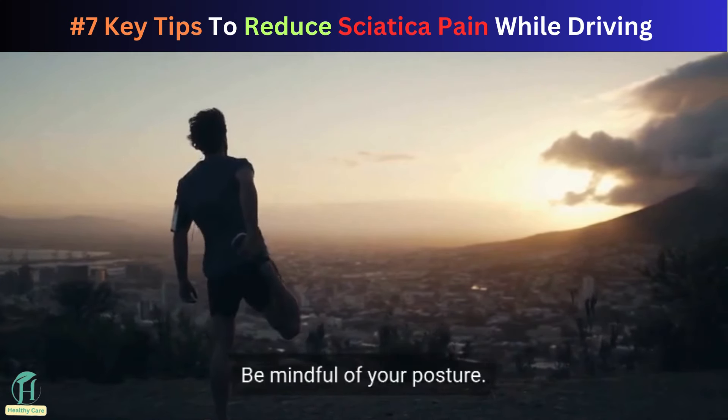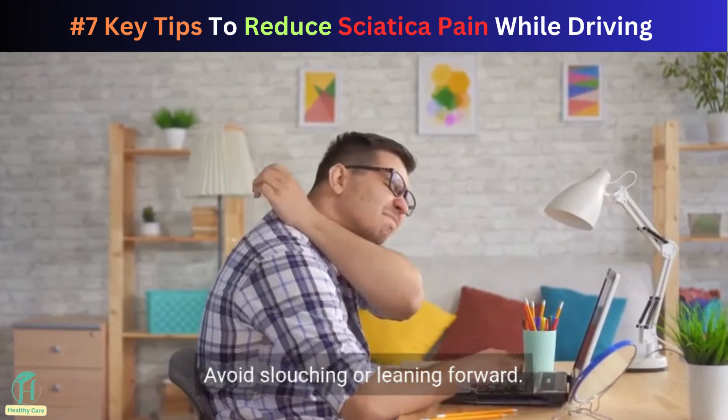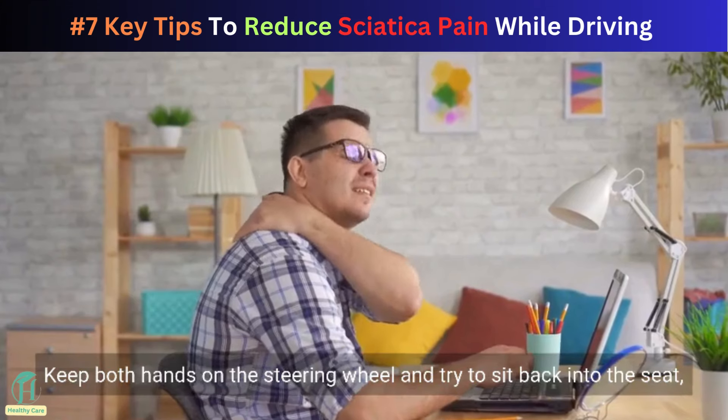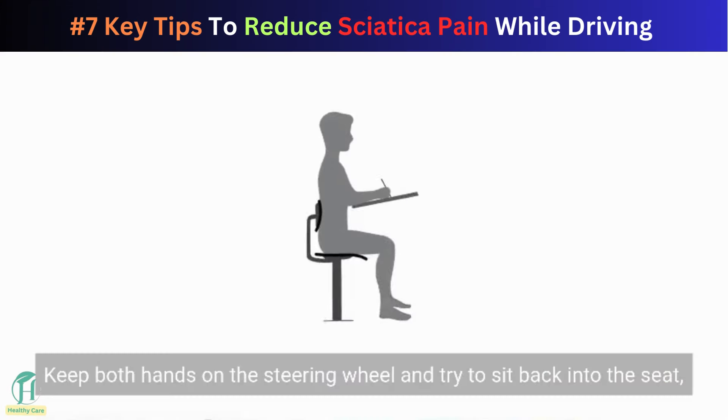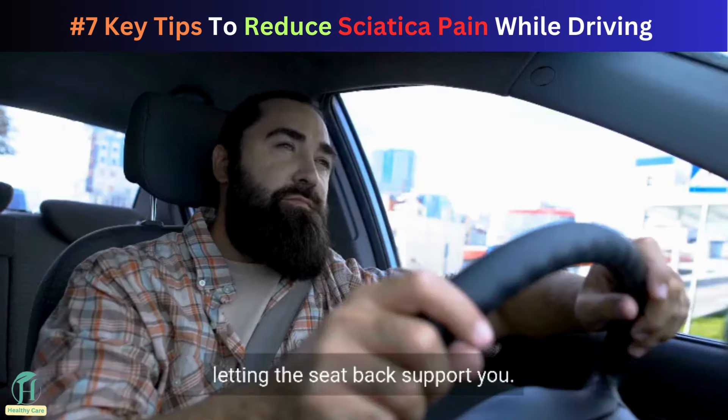Be mindful of your posture. Avoid slouching or leaning forward. Keep both hands on the steering wheel and try to sit back into the seat, letting the seat back support you.